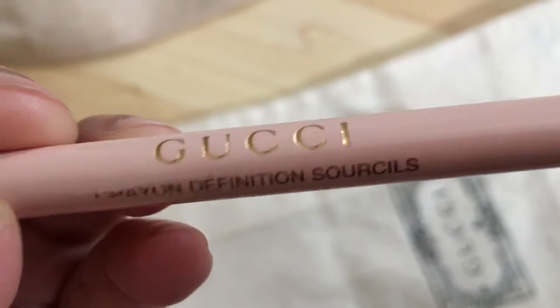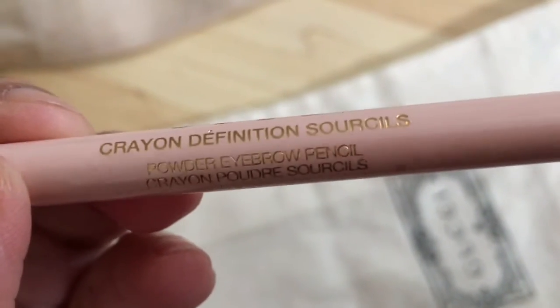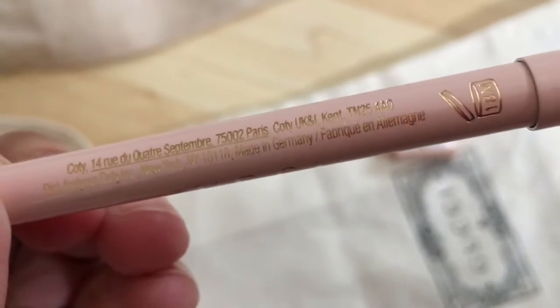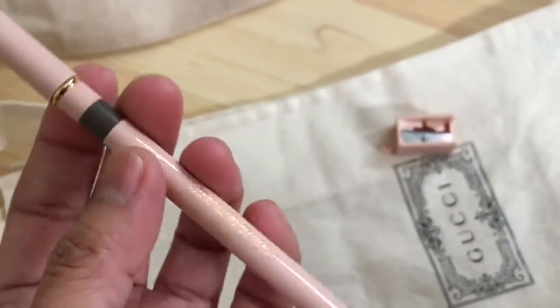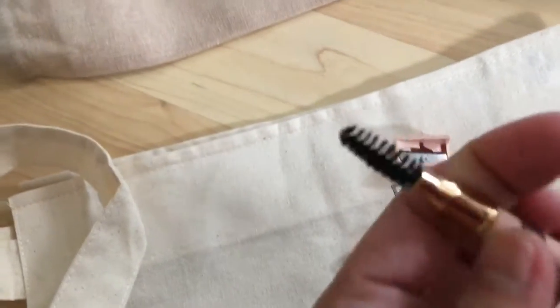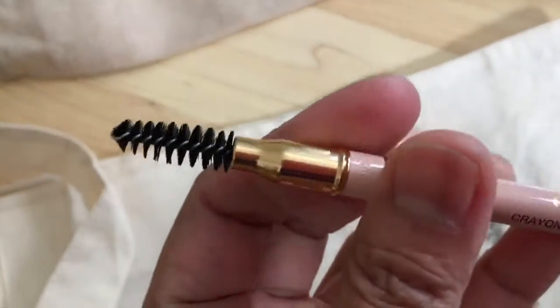This is Gucci Korean powder brown. Let's open this up — what's in here? Oh, there's a brush at the end!